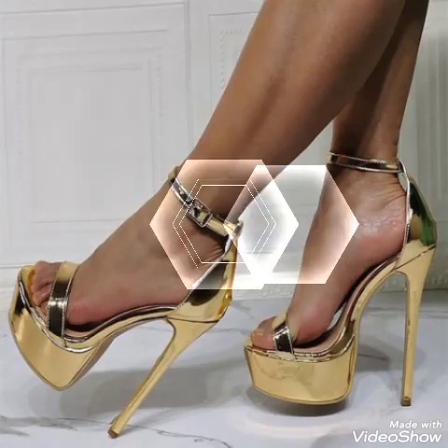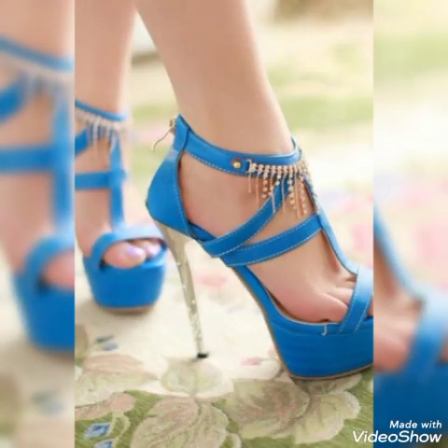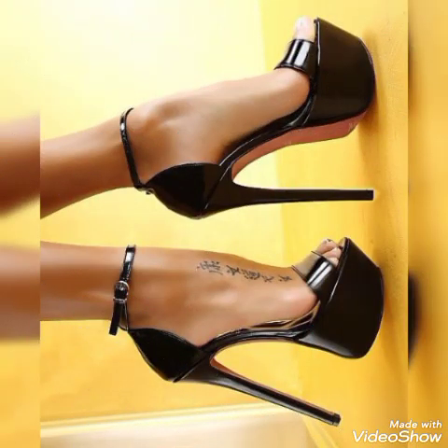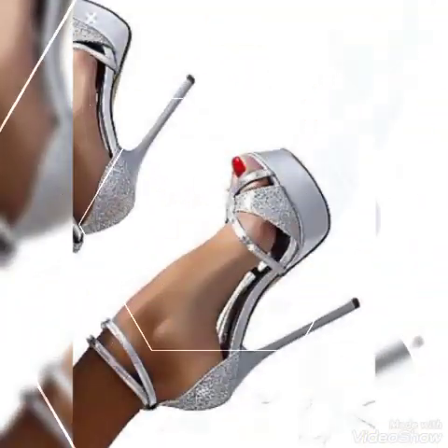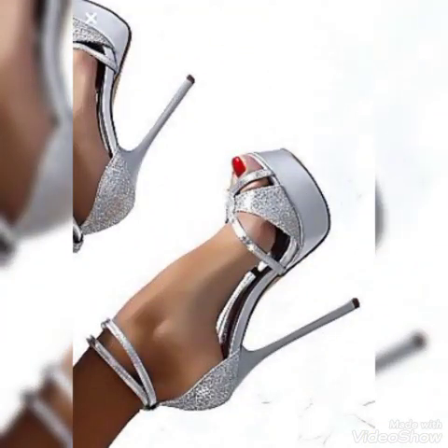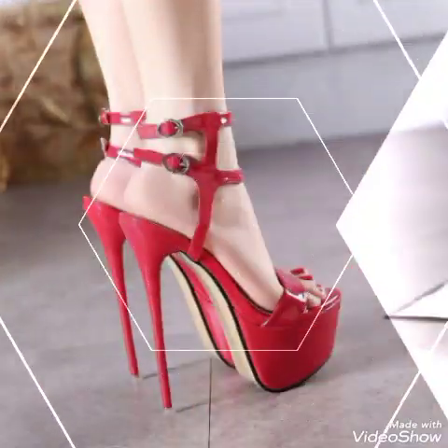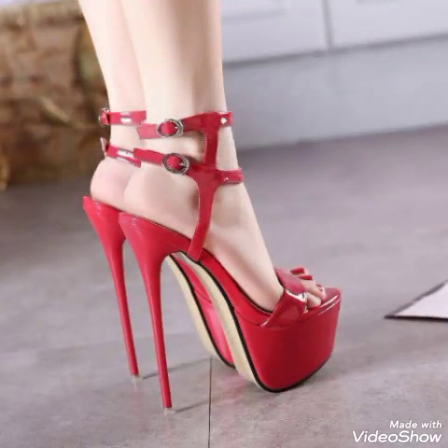Hello friends, how are you? I hope you all are fine and doing well and enjoying the best condition of health. Welcome back to my YouTube channel. Today in this video I talk about different colors and different designs of beautiful high heel American, European, and Italian sandals for ladies and girls.